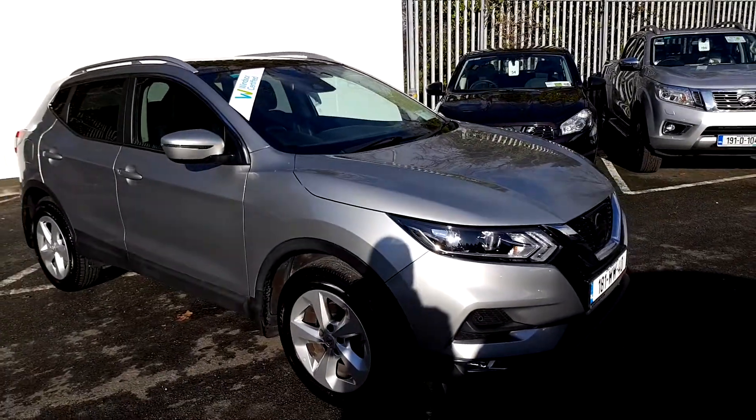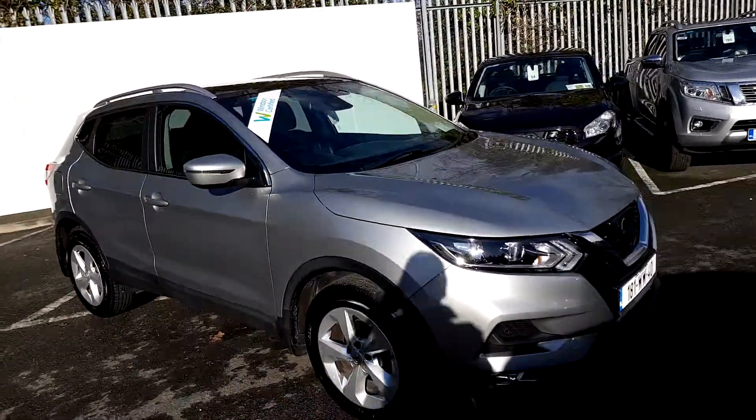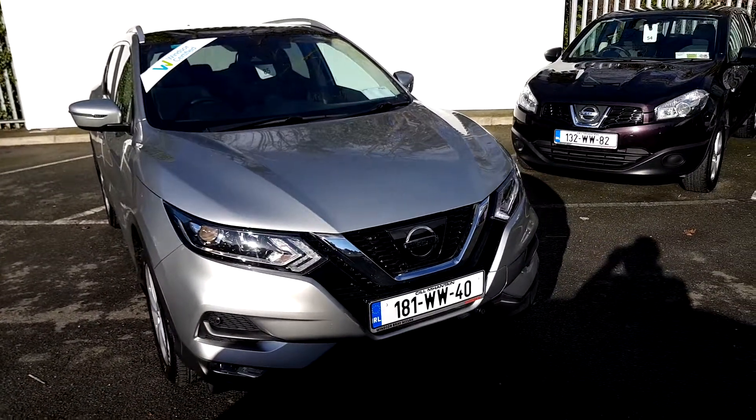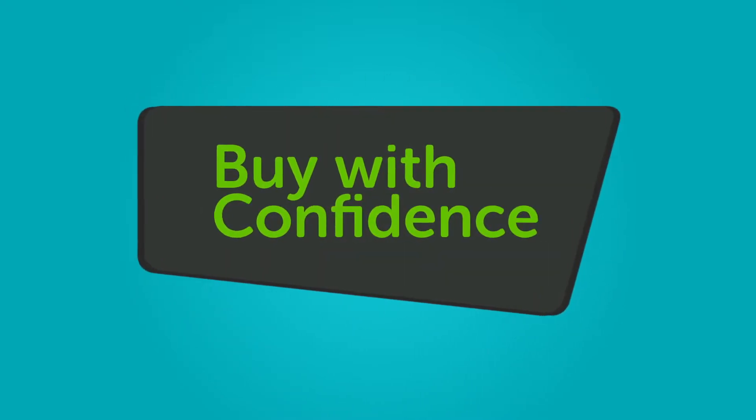We believe you should be able to purchase in a way that suits you. Talk to us about our flexible finance options and we'll put a plan in place. And when it comes to trade-ins, Windsor will give you an instant quote at a fair market price. So drop by today and we'll help you.